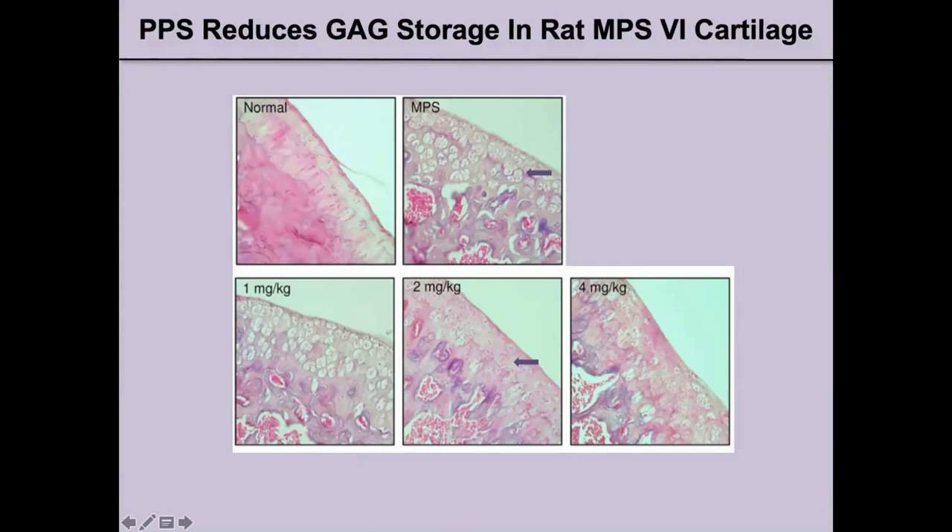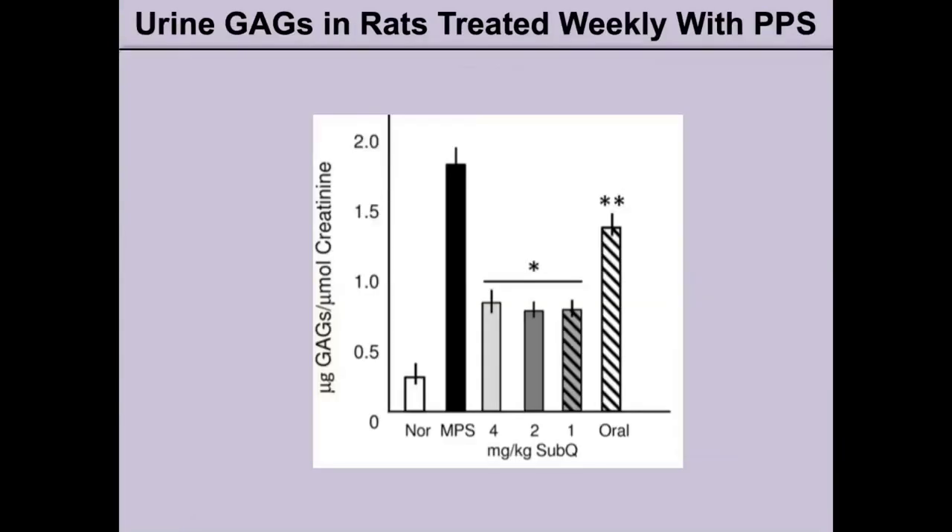We also looked at urine GAGs in rats treated with PPS and compared subcutaneous to oral administration. The untreated group showed the highest levels. We did see a reduction with both modes of administration, but there was a more significant reduction in urine GAGs in the animals that received the subcutaneous injections.